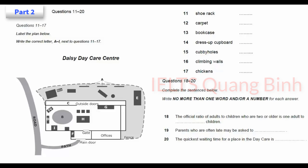Part 2. You will hear a receptionist, Doreen, talking to a group of parents about the Daisy Daycare Centre. First, you have time to look at questions 11 to 17. Now, listen carefully and answer questions 11 to 17.